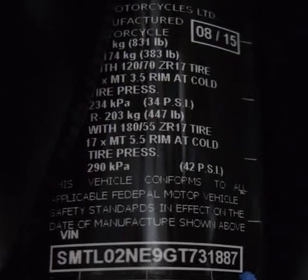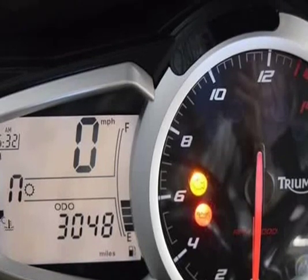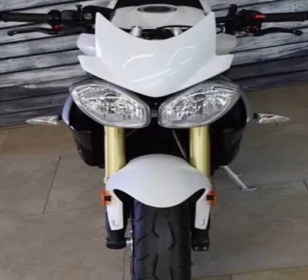Valves per cylinder: 4. Fuel system: injection — multipoint sequential electronic fuel injection with SCI fuel control. Double overhead cams, twin cam, DOHC. Cooling system: liquid.